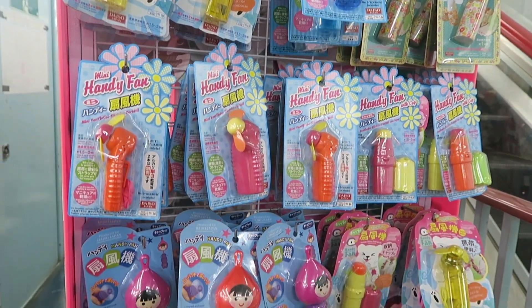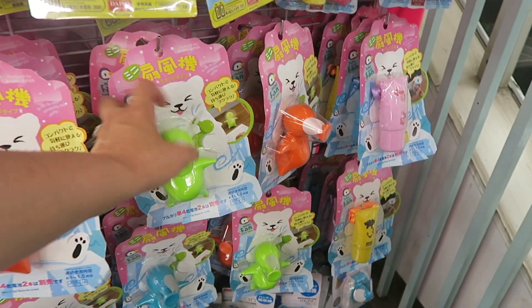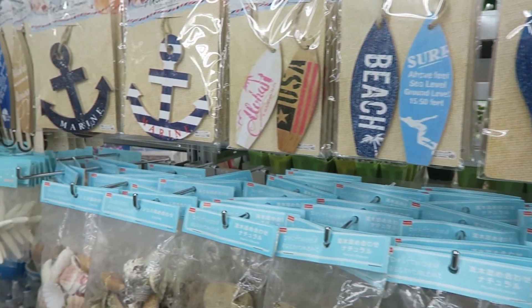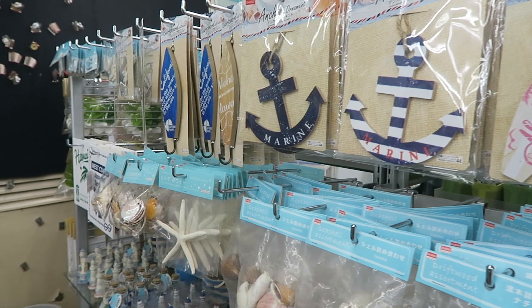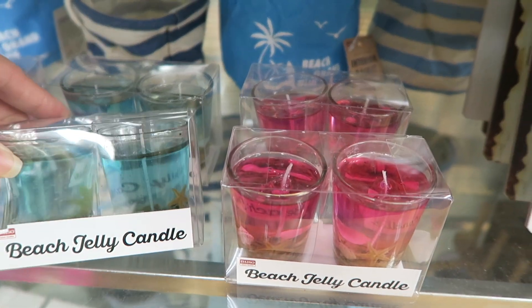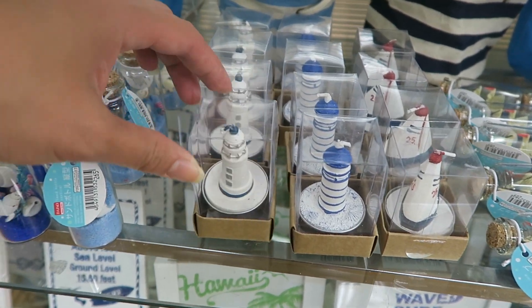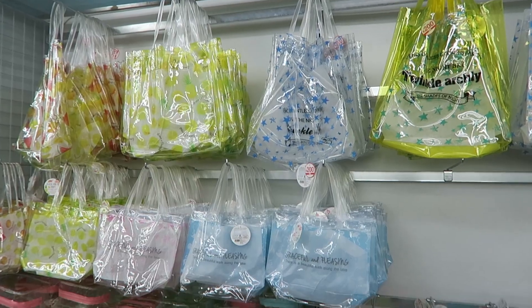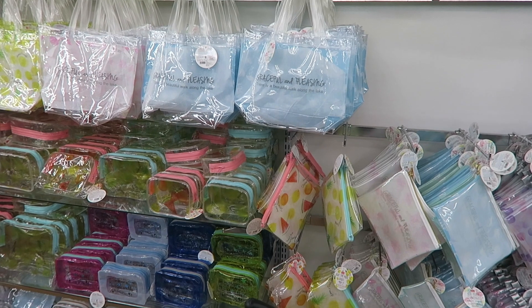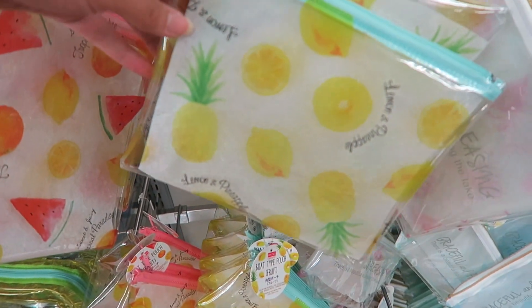Oh my gosh, look at these fans that they have - this is so cute. Here's their actual summer aisle of decoration. Nautical themed things, they've got these transparent jelly candles. A ton of water guns, cute tote bags, and some really adorable makeup bags.